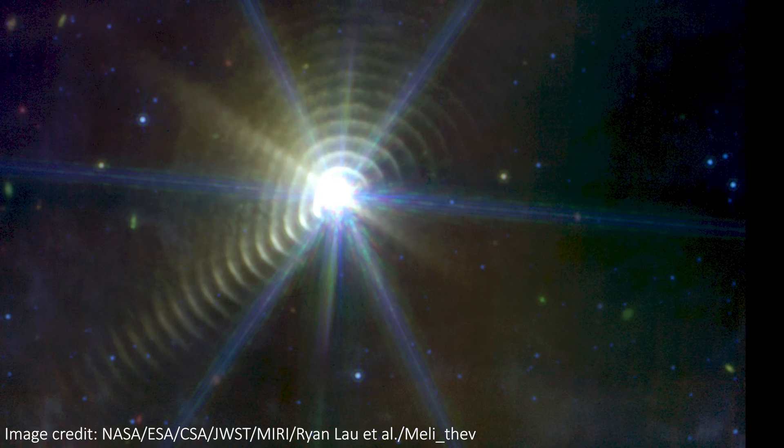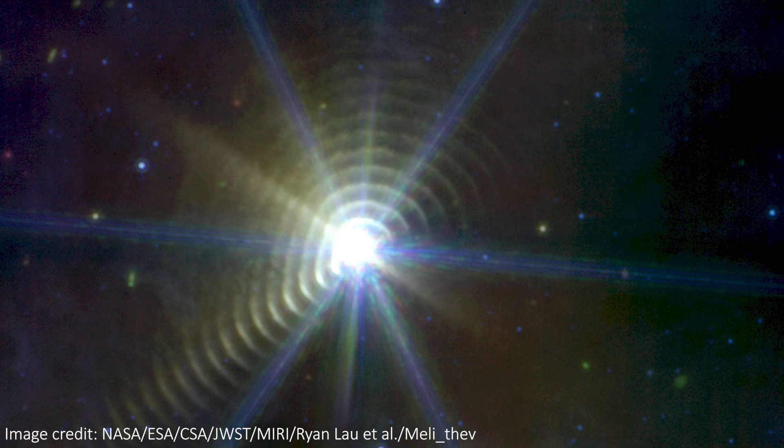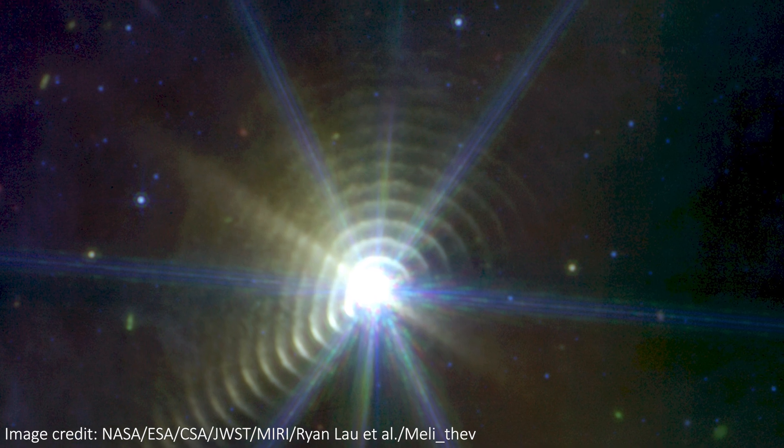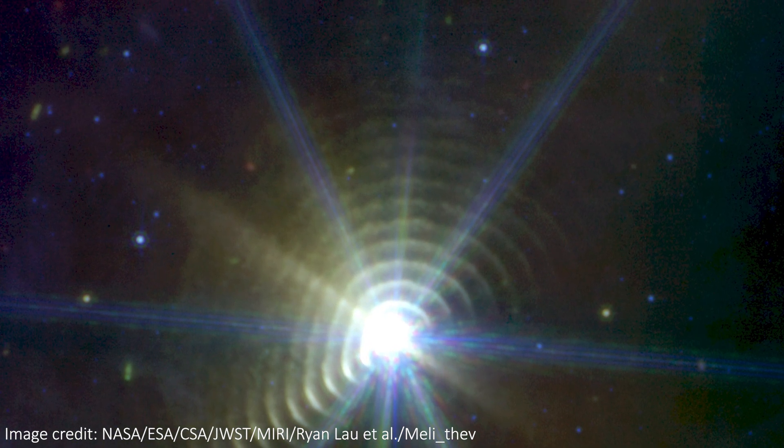We can see about 20 rings if you count them by eye, so if our best guess of an orbital period of 7.94 years is correct, it only took around 160 years for this entire structure to form — that's very quick, astronomically speaking. Soon though, life will catch up with these hot, massive stars, and they're going to burn out, ending the creation of this incredible system.